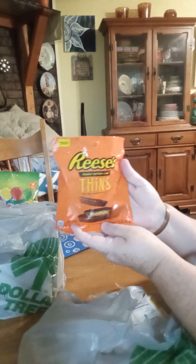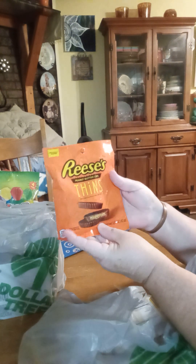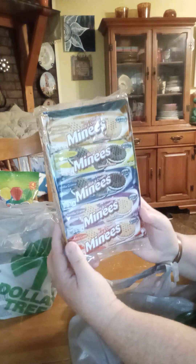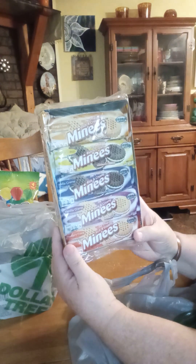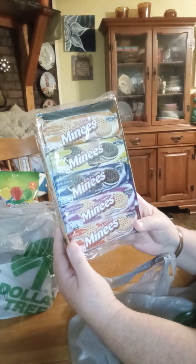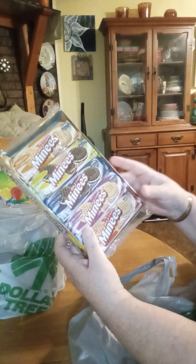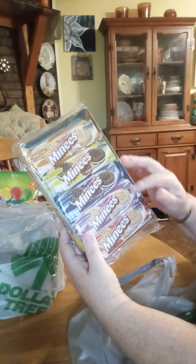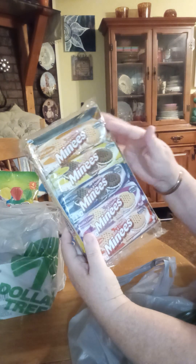We've got thin mints. They also have dark chocolate. We've got mini cookies. You've got strawberry, orange, Oreo, and vanilla.